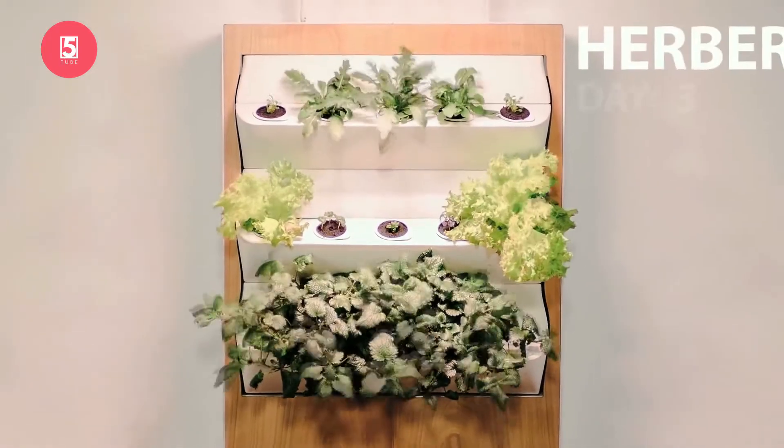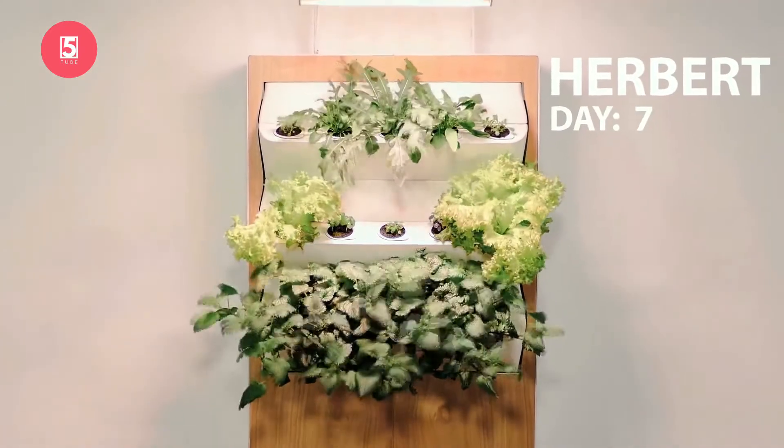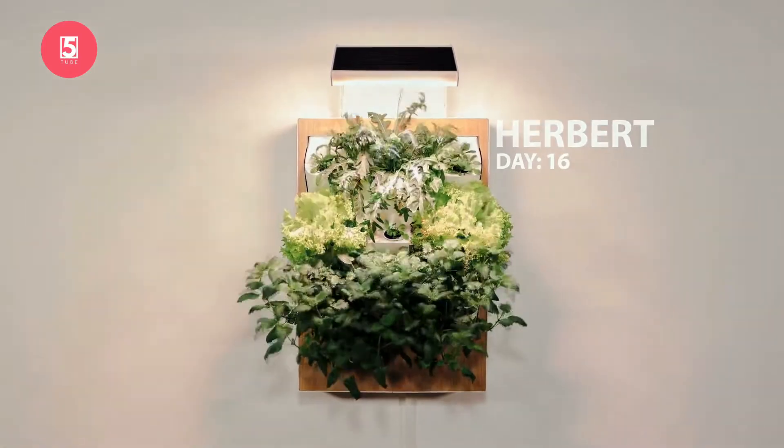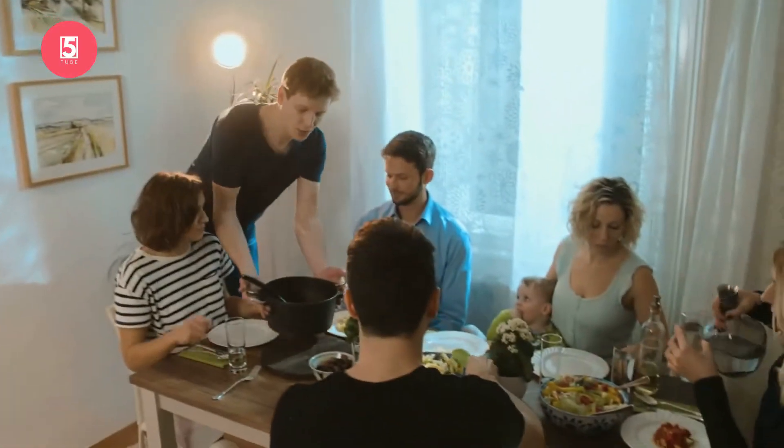Meet Herbert, your very own vertical farm for fresh chilies, mint, basil, chives, strawberries — you name it. Herbert can grow it.